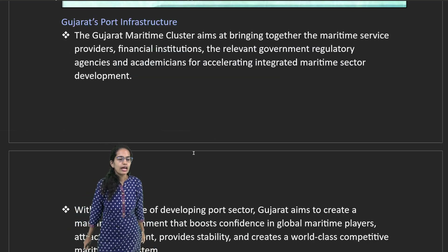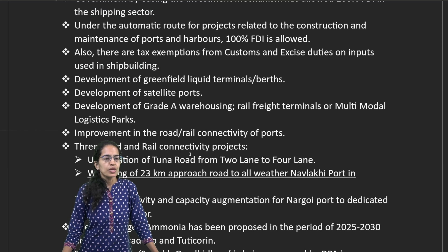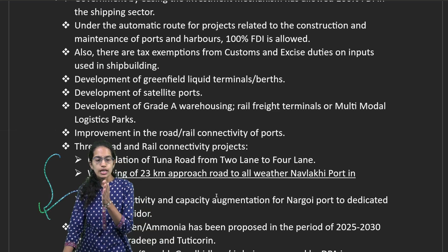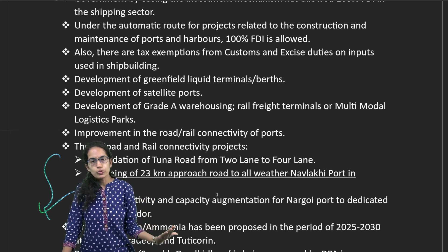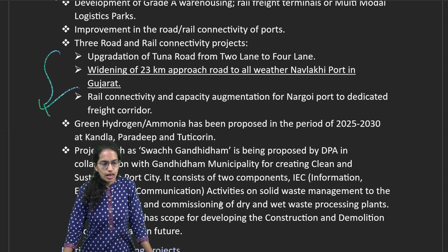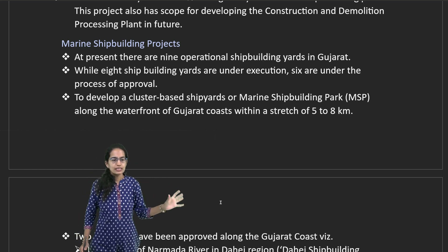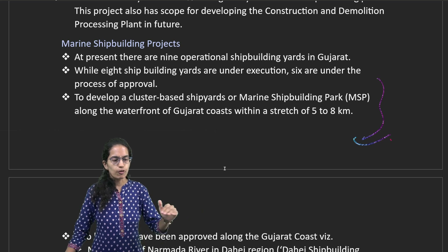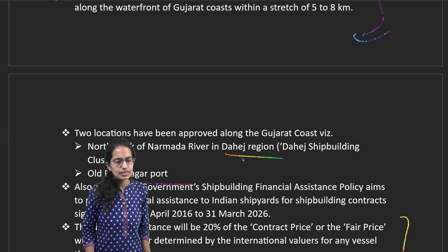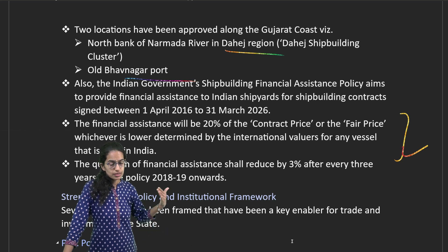Port infrastructure in Gujarat is being revamped for logistics purposes to create a world-class competitive maritime environment. Logistics developments include Grade A warehousing, road and rail connectivity, widening of the road to Navlakhi Port in Gujarat, upgradation of the Tuna Road from two-lane to four-lane, better rail connectivity to Nagaroy Port for the freight corridor, and green energy and green hydrogen initiatives. Financial assistance of 20% of the contract price has been released for vessels built in India.